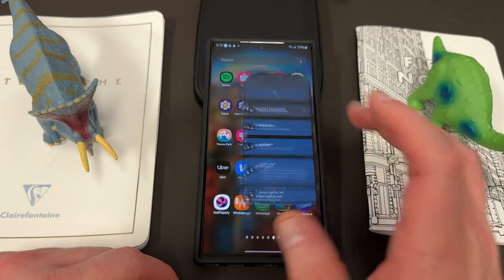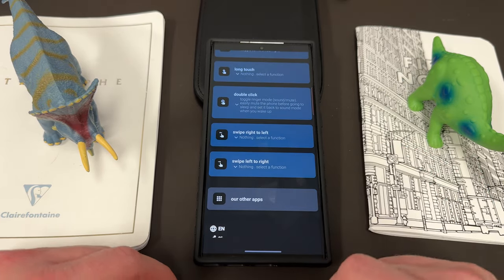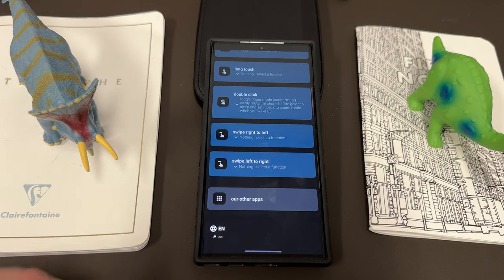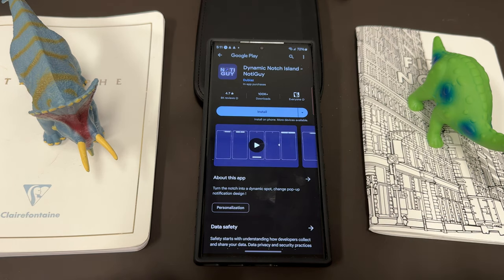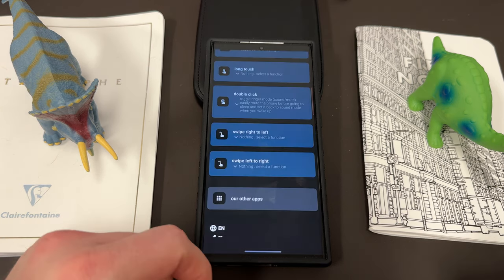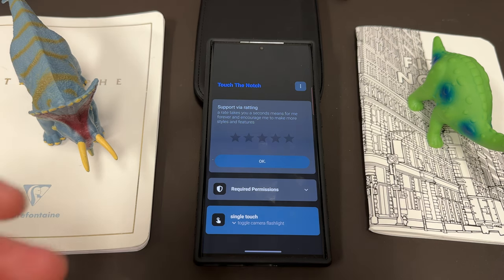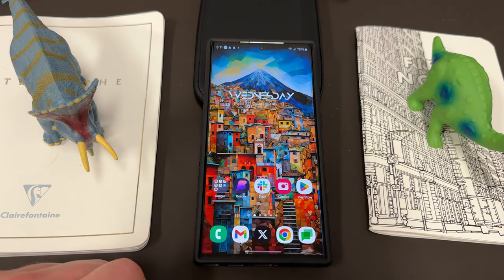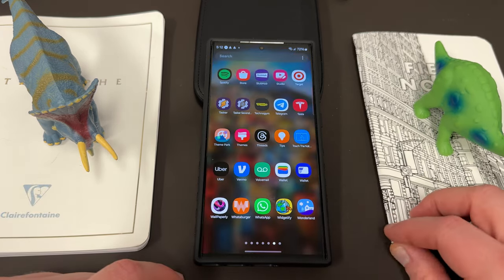It works great in practice — I absolutely love it. The premium version of Touch the Notch was only 49 cents, which is crazy value. You can also do left and right swipes. This developer also has another cool app called Notch Island, which basically gives you a dynamic island on your Samsung phone, but I think Touch the Notch is actually the cooler one and it's the one I've been using.